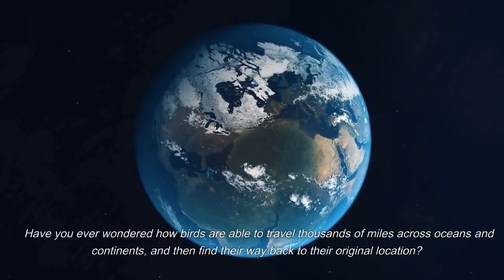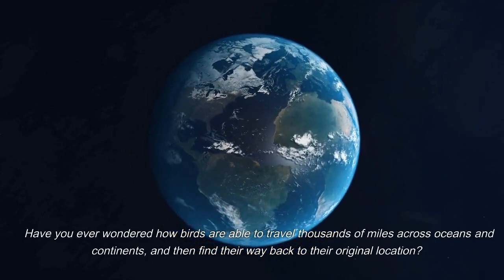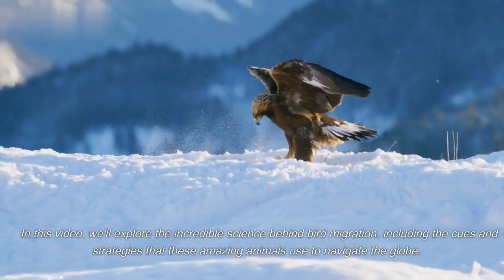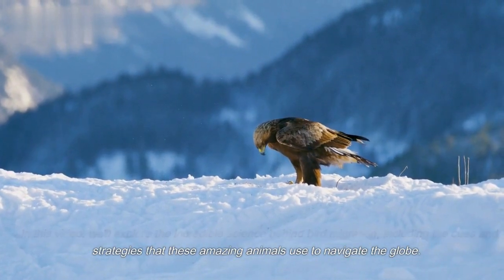Have you ever wondered how birds are able to travel thousands of miles across oceans and continents, and then find their way back to their original location? In this video, we'll explore the incredible science behind bird migration, including the cues and strategies that these amazing animals use to navigate the globe.